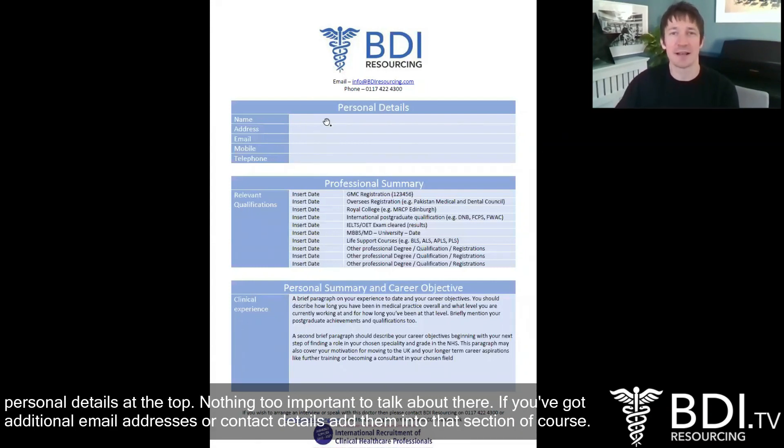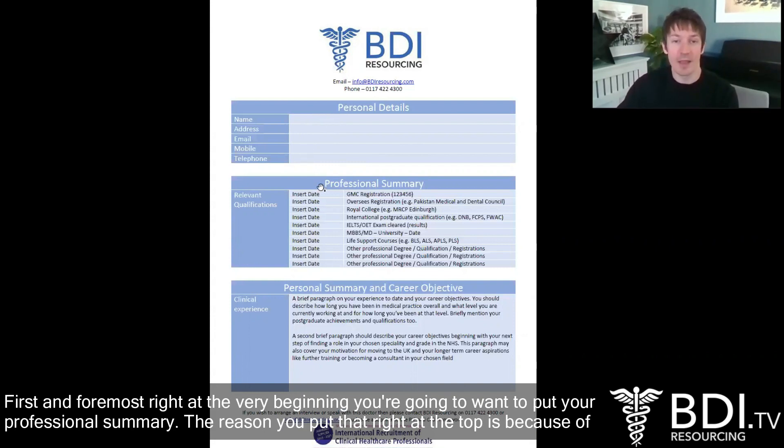First and foremost, obviously personal details at the top — nothing too important to talk about there. If you've got additional email addresses or contact details, add them all into that section. Right at the very beginning you're going to want to put your professional summary.